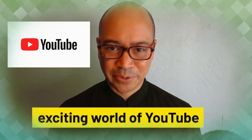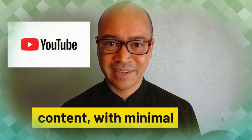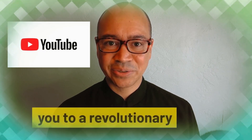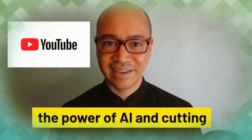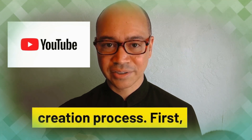Hello, and welcome to the exciting world of YouTube Automate. If you've ever dreamed of creating captivating YouTube content with minimal effort, you're in the right place. Today, I'll introduce you to a revolutionary approach that combines the power of AI and cutting-edge tools to streamline and automate your video creation process.